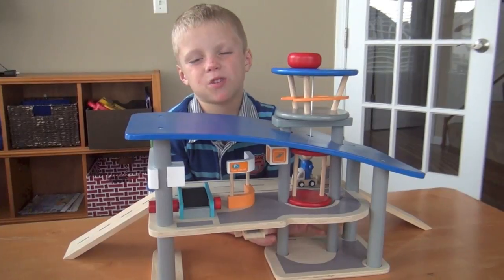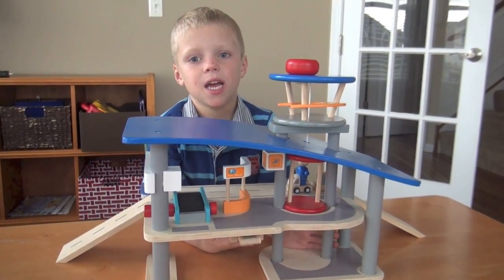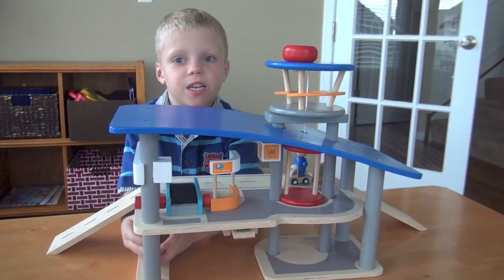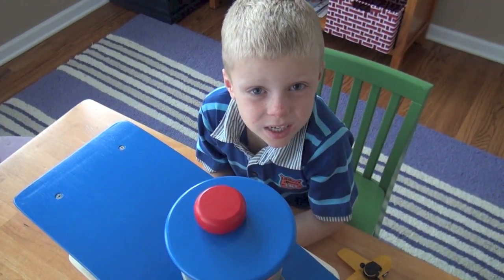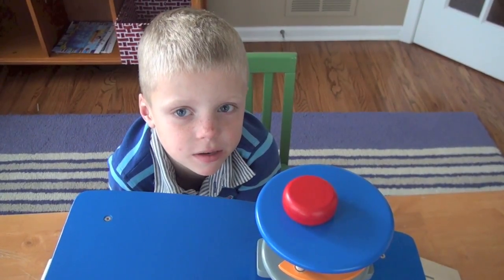Hi guys, we're from babybecausemo.com. Today I'm going to show you the Planned Toy Airport. It's a wood toy that's eco-friendly. It's made of rubber wood. It's non-toxic and natural material.